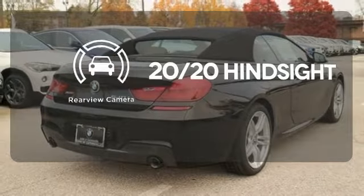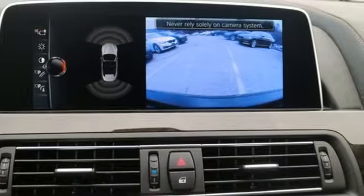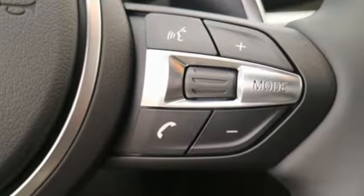See objects previously out of sight with the rear view camera. Prepare your senses to be thrilled. See this outstanding BMW 6 Series today.